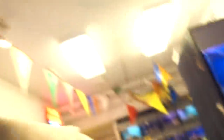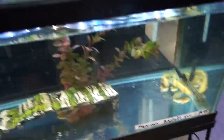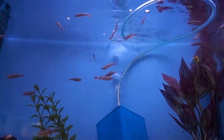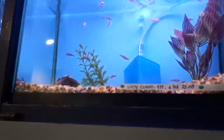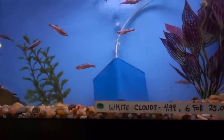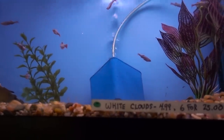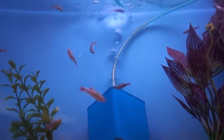Do not put axolotls with fish. But today we actually get some white cloud minnows with the axolotls — we're breaking the rules, man. So here are what we're looking for: white cloud minnows. If you have to keep fish with axolotls, white cloud is probably the best bet. They prefer cold water just like axolotls and they don't have sharp rays. The only thing is they're probably going to get eaten eventually by the axolotl, but if you're okay with that, they will make acceptable tank mates.